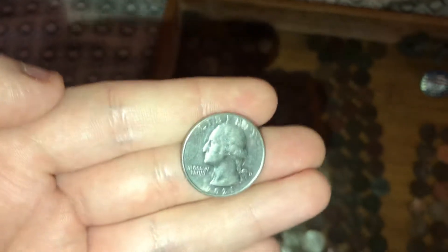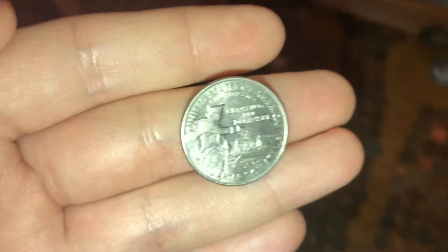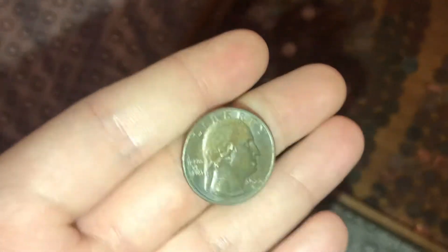I found this year's quarter — 2021. It looks almost like the eagle back, but it's a bicentennial quarter. And the very first quarter of this year, 2022.